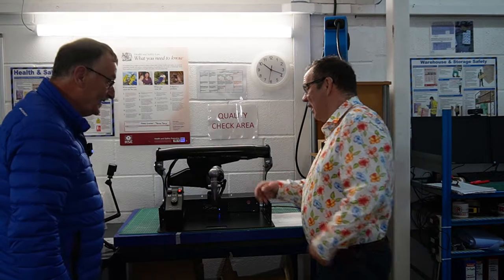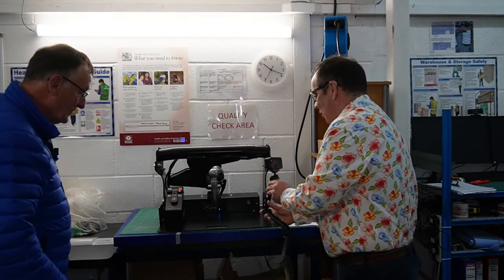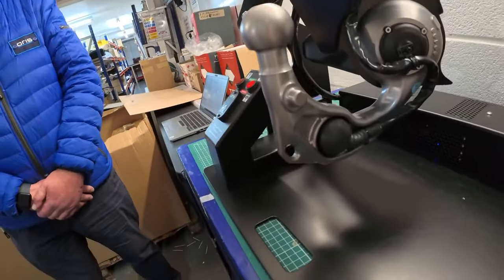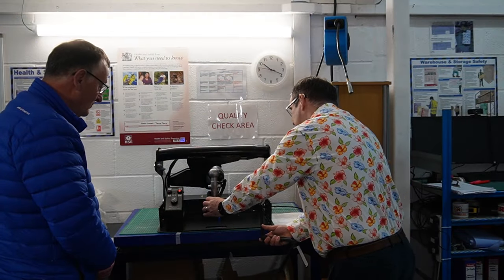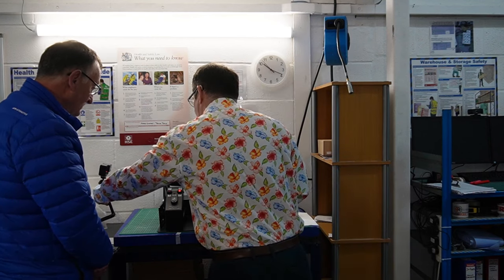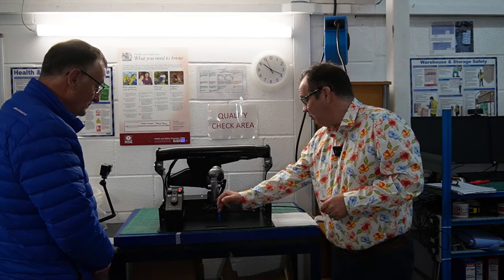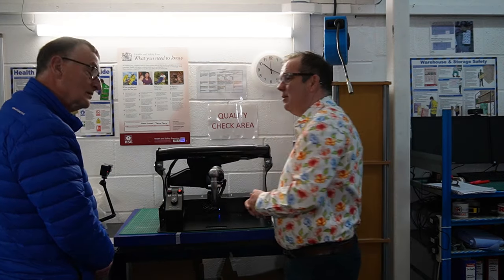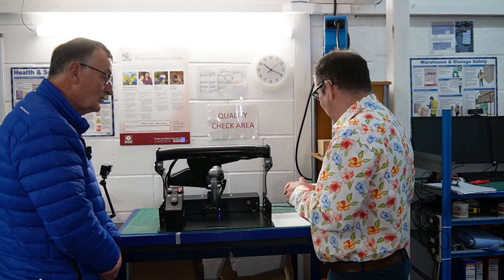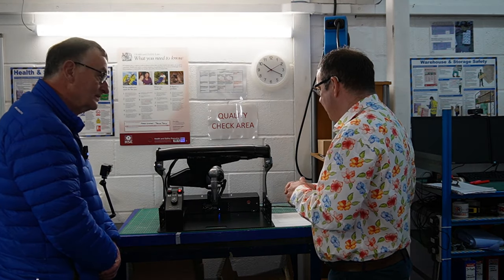Let me bring the camera around to show you - there's the loop, and we all ask where's the loop for the breakaway cable. The breakaway cable gets connected into that loop, which is pretty robust. What I'm currently using is a little loop on the side of my tow electrics, so it's nice to see that incorporated properly. There's none of this having to hang your cable over the tow ball, which raises some technicalities about whether that's legal or not. Really like that - really impressed.